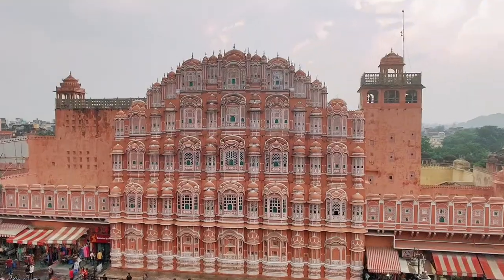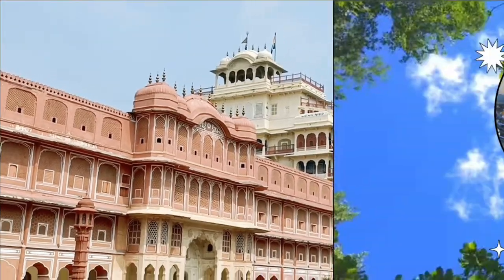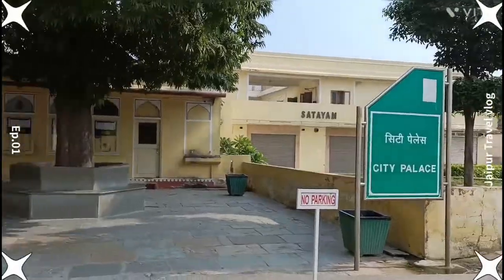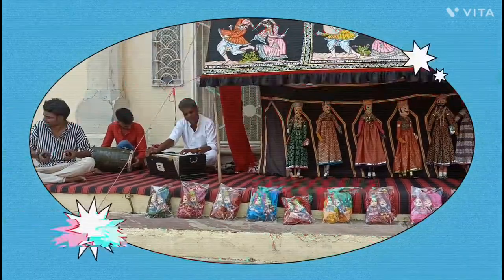Hey guys, welcome to our new vlog from Jaipur. In this video we'll be showing you our travel day Bangalore to Jaipur, City Palace, Jantar Mantar, and a tour of the boutique hotel in Medhavan.